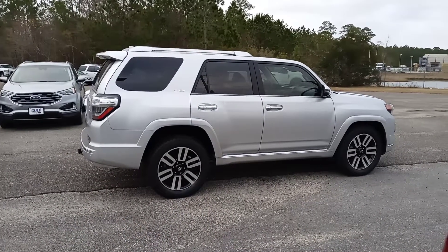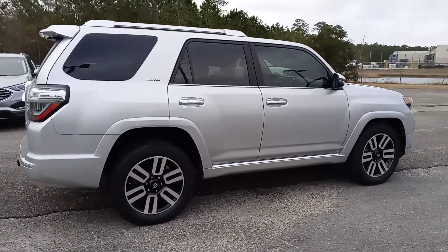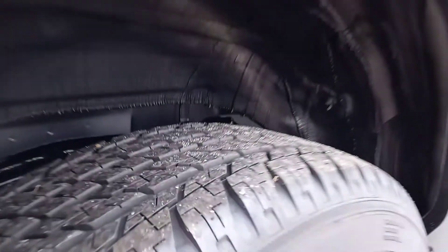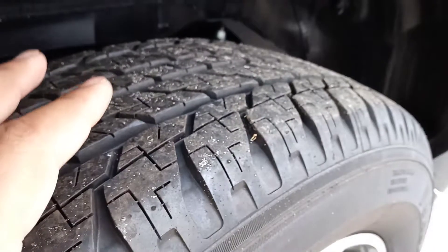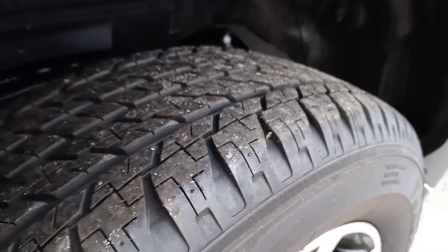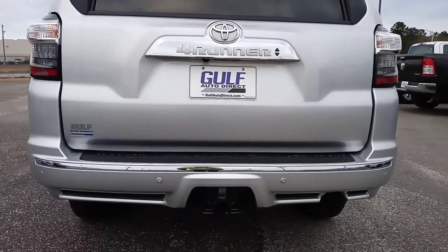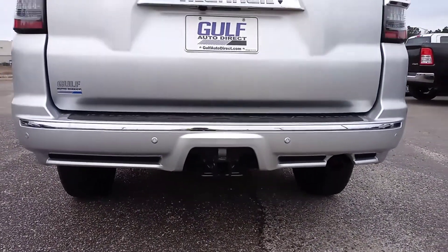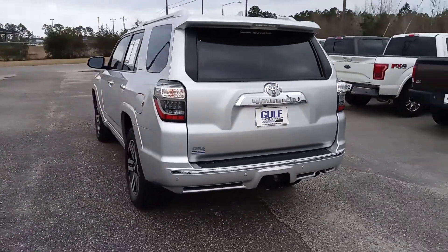Same thing over here on the passenger side of the vehicle — no door dings, no dents, no scratches or anything like that that I've noticed. Coming down to these tires, of course with only about 2,000 miles on it, all four tires are going to have plenty of tread left on them. Taking a quick look at the rear, everything looks good back here. It does have its tow hitch on there, and it does have parking sensors back here. Of course, it being a 2022, it is going to have a backup camera.